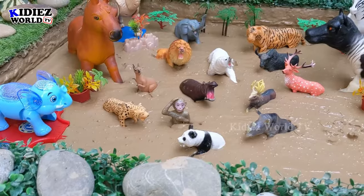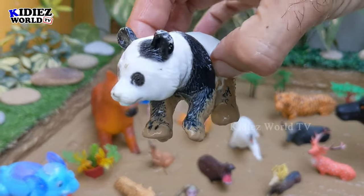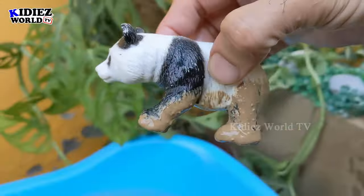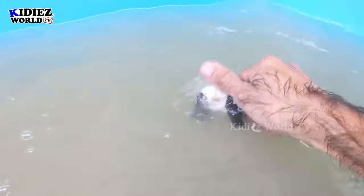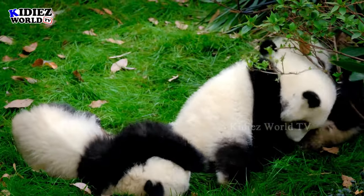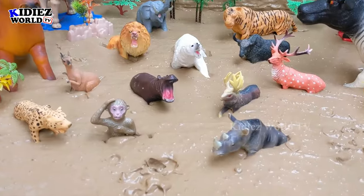Let's see what we have next — we have a beautiful panda here. Panda is a very beautiful zoo animal, and the species of panda is also in danger. Here we go, panda!